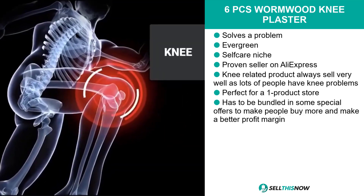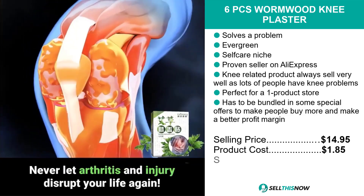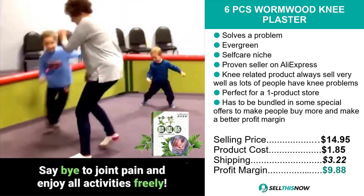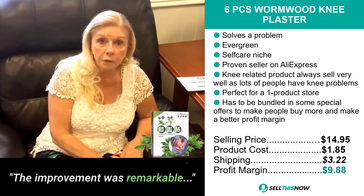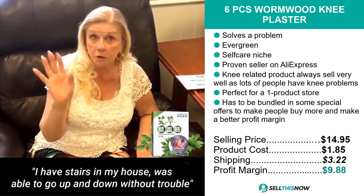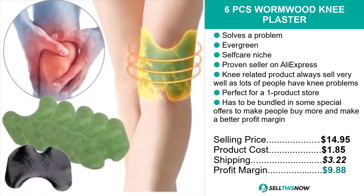The selling price for the Six Pieces Wormwood Knee Plaster is just under $15, whereas the product cost is only $1.85. Shipping will set you back $3.22, so you're looking at a profit margin of $9.88. Sell this now.